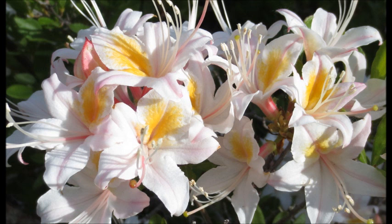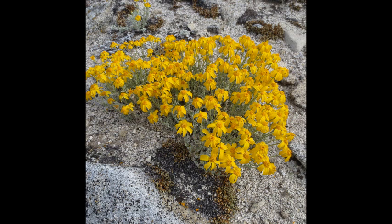On the other side were some wild azaleas. They smelled beautiful, very sweet smelling. A little further up we found some yellow flowers growing out of the dry forest floor.